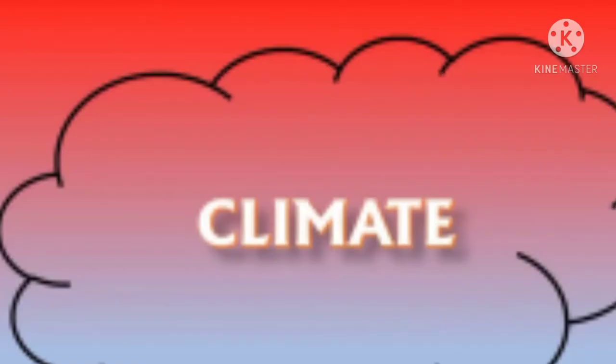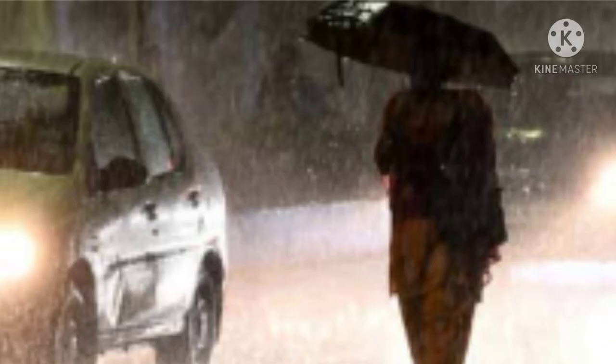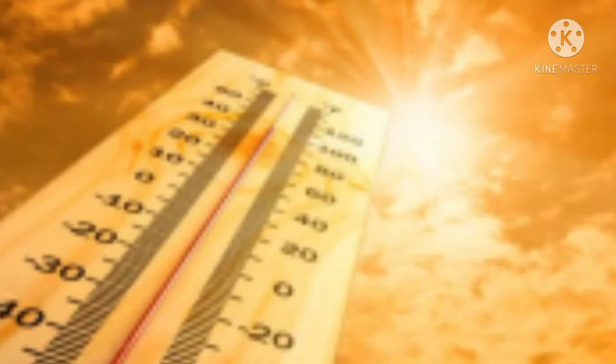Now let's discuss about the climate. The climate of Chennai is warm and very humid during summer. It receives rainfall in winter. So the climate is hot and humid during summer, and rainfall hits the city during winter. Hope students have understood about the location and climate of Chennai.